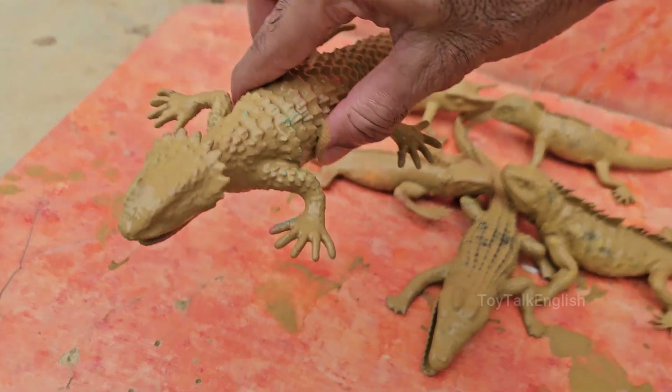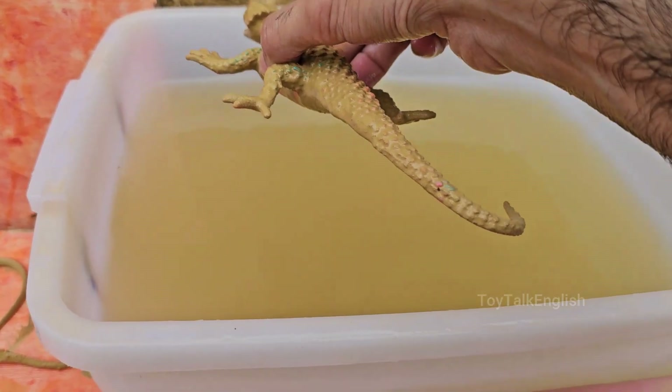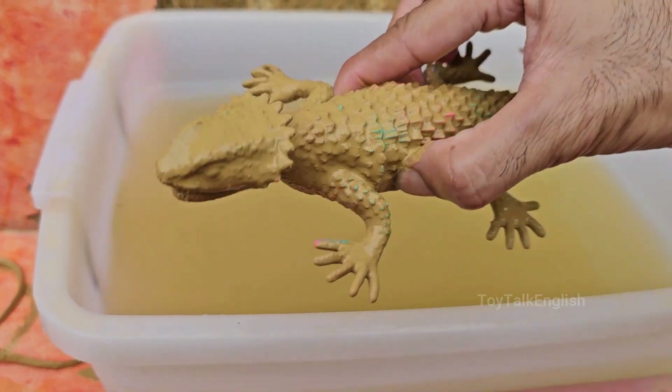Iguanas have a parietal eye, also known as a third eye, on the top of their head. This light-sensitive organ helps them detect predators from above.